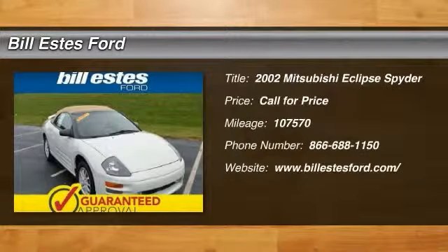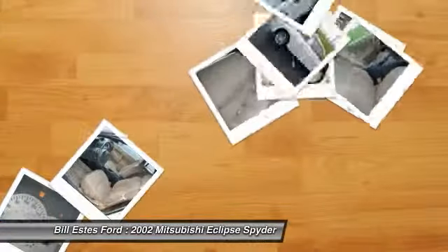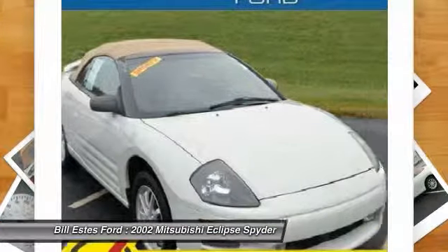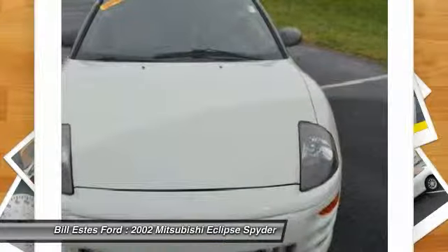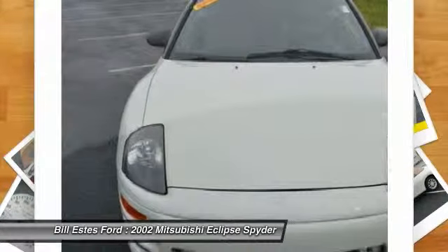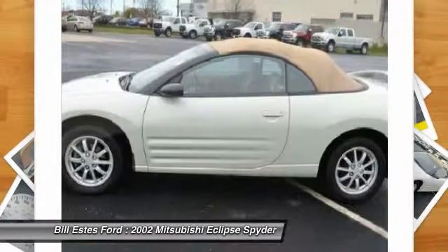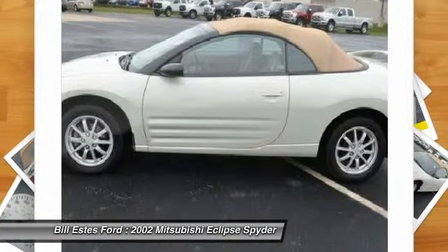The 2002 Mitsubishi Eclipse Spider. With signature looks, a sleek spoiler, and a drop top that stows completely out of sight in only 19 seconds, Spider has style covered. Equipped with either the powerful 6-cylinder or the fuel-efficient 4-cylinder, the Eclipse Spider gives you the great driving experience you deserve.